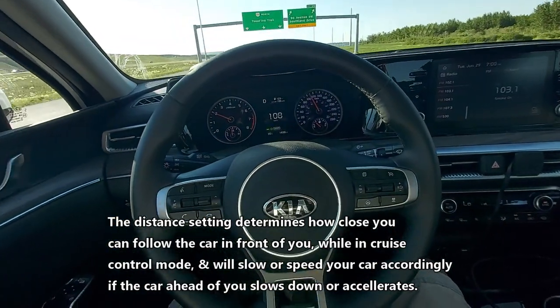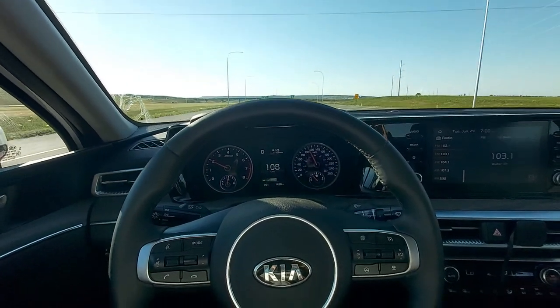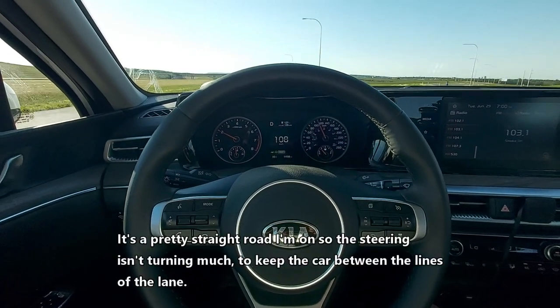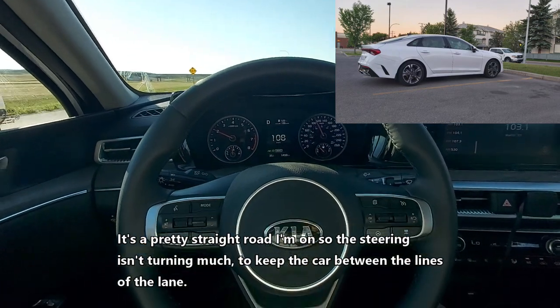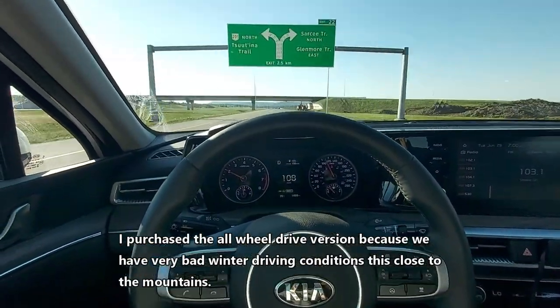So now it'll self-drive — electronic steering will take over. So it's self-driving, guys. This is the Kia K5 all-wheel drive version 2021, Glacier White exterior. As you can see here, it's pretty nice.